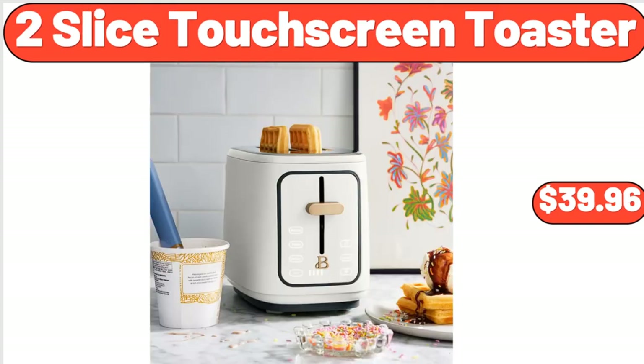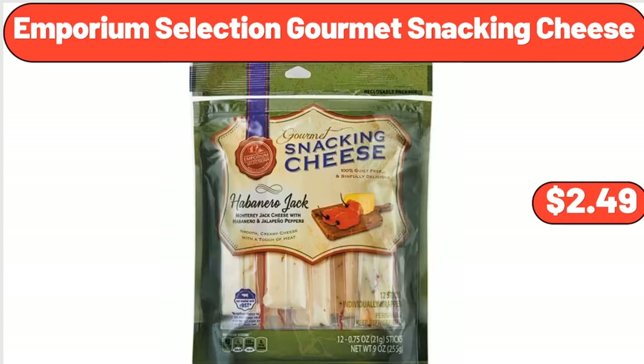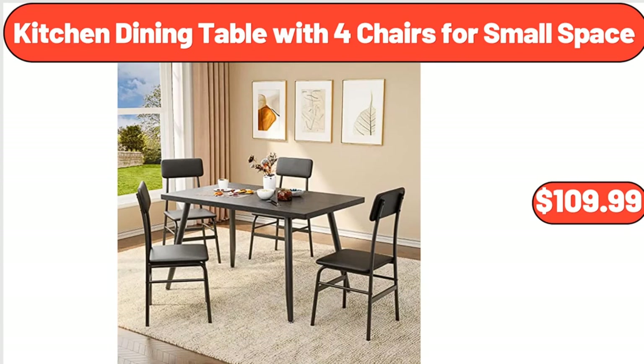2-Slice Touchscreen Toaster, $39.96. Embroidery Quilted Couch Cover, $6.49. Emporium Selection Gourmet Snacking Cheese, $2.49. Kitchen Dining Table with 4 Chairs for Small Space, $109.99.